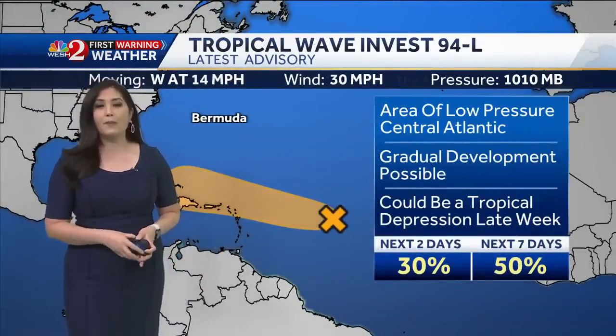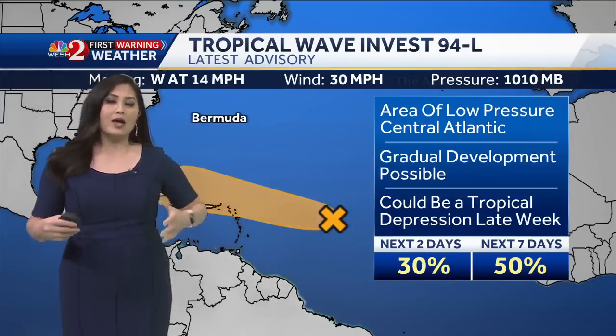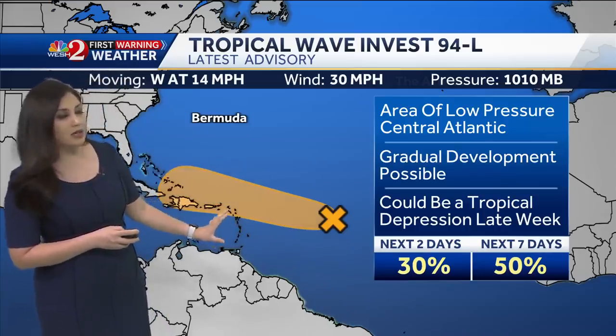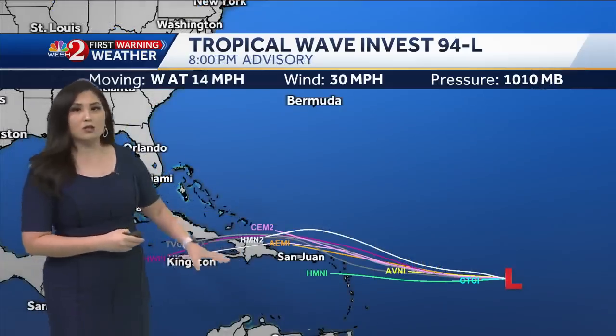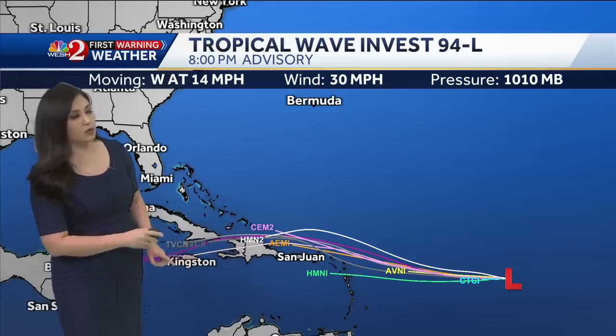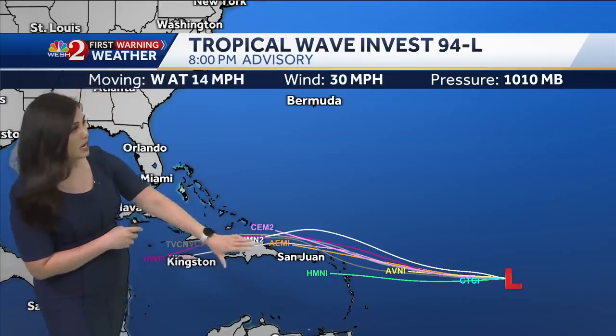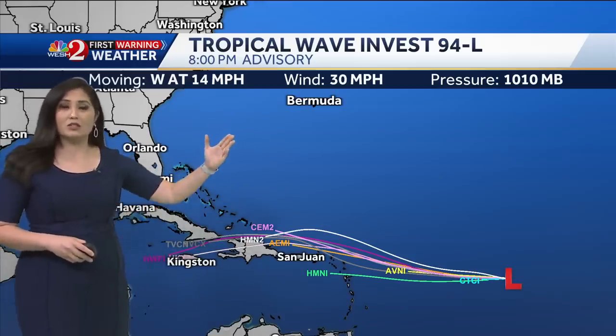Look how disorganized Invest 94L looks. It's really fighting a lot of dry air, so the chances of it developing over the next two days are very low. As it moves west towards or near the Leeward Islands and also Hispaniola and Puerto Rico, there is a small window where it could become a tropical depression late week, around Friday or Saturday. Looking at the spaghetti plot models, it's moving mostly due west — earlier models had it curving northwest towards Turks and Caicos and the Southern Bahamas, but that's no longer the case. A frontal system will act as a blocking mechanism, deflecting anything from 94L away from the Gulf of Mexico.